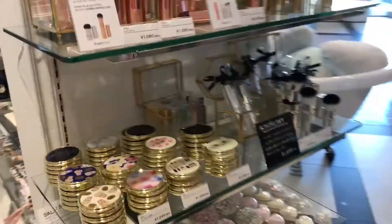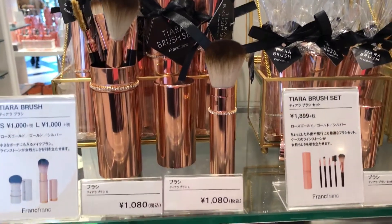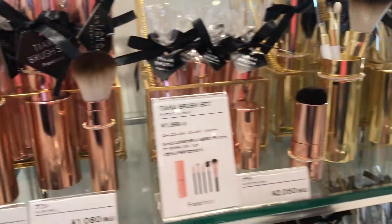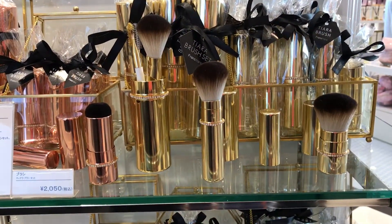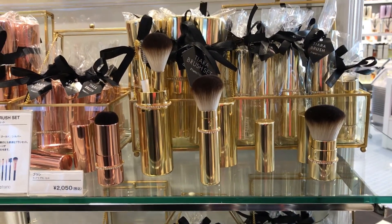Over here at Frank Frank they have beauty products — these brushes, a brush set for 1,080 yen. They're beautiful. I love their cases so you can take it to go with you in your bag. It's a travel set. I think these are really cute.